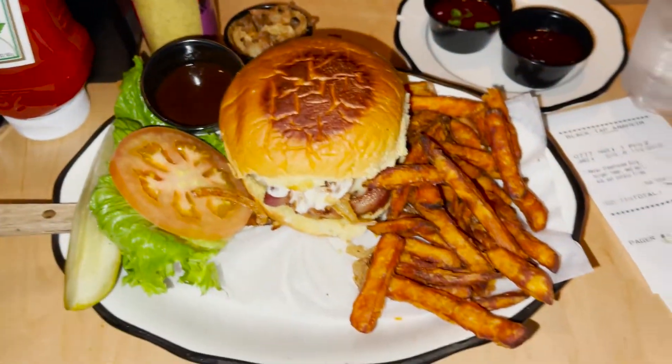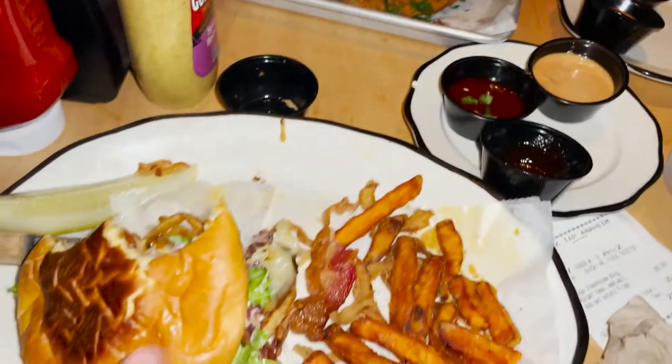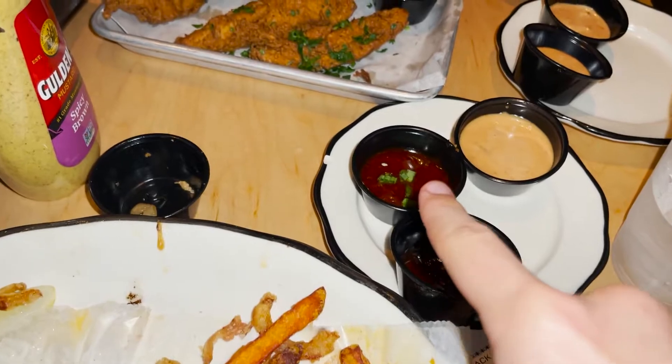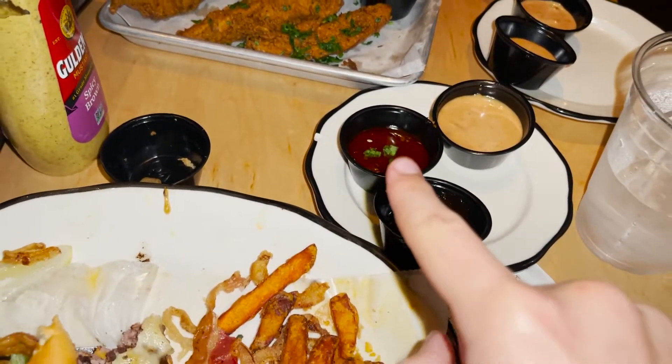Holy crap guys, look at Kyle's — the size of this burger is so huge. Cheat day! One of my recommendations: if you get the Wagyu steakhouse burger, order a side of the Texan barbecue with it. This Korean sauce is so good. I'm liking the Texan barbecue sauce on the burger more, but the Korean sauce on the side is fire, especially with the sweet potatoes. Definitely recommend the Korean sauce. Now I'm super full.